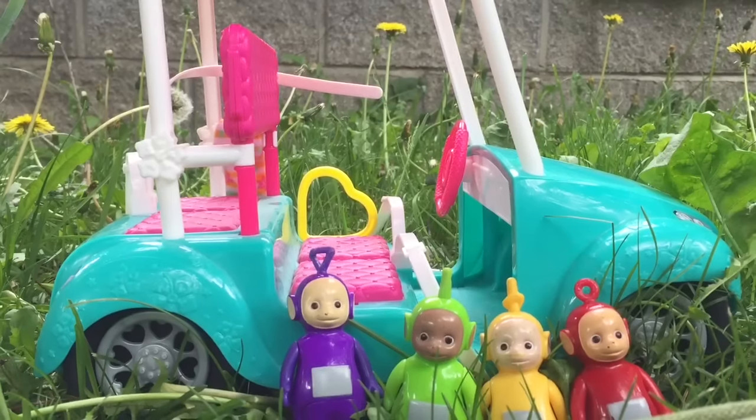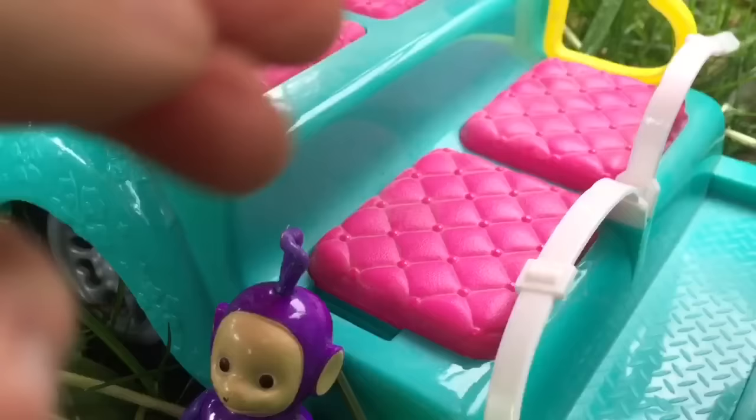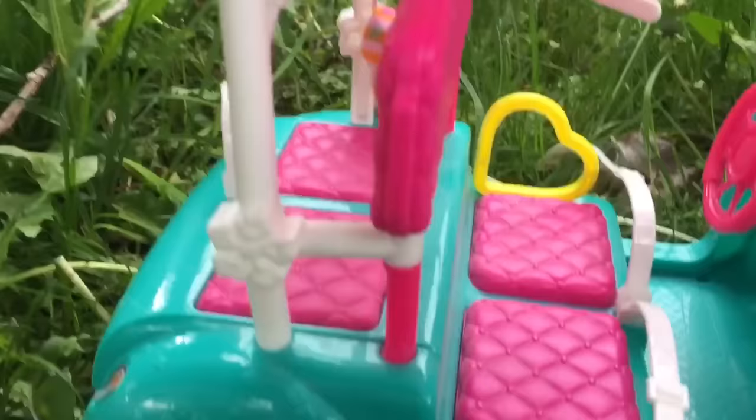Hello and welcome to Tiny Treasures. Today the Teletubbies have a brand new golf cart. It's the color teal, has a big pink hibiscus flower on the front, and there's a seat belt for each Teletubby. They can sit down on the pink cushions, and the pink steering wheel has another hibiscus flower on it.